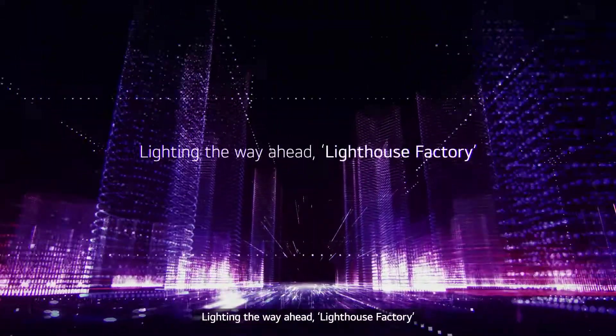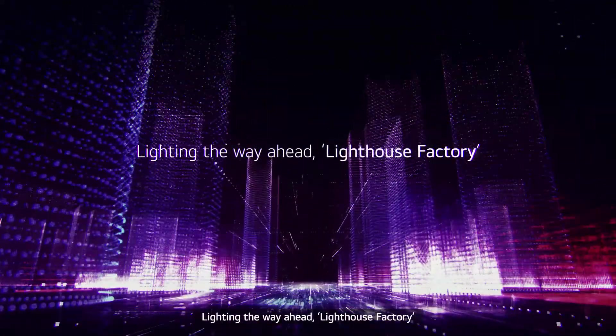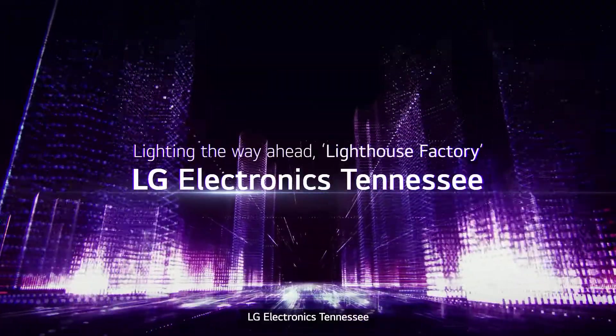Lighting the way ahead. Lighthouse Factory. LG Electronics, Tennessee.